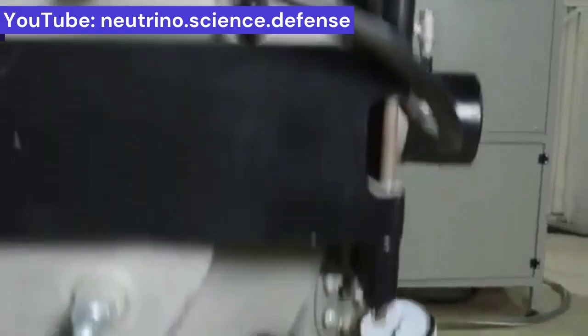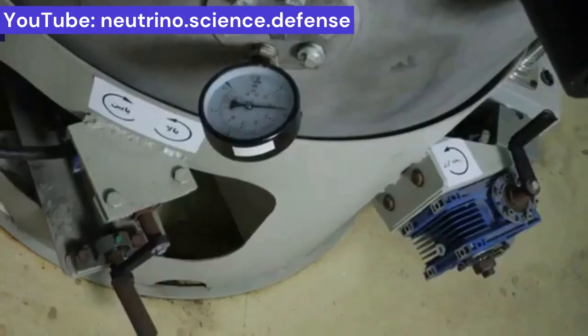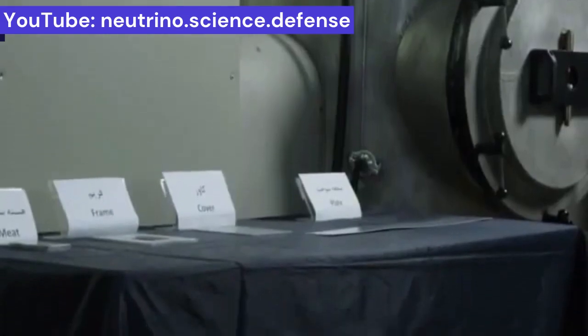Moreover, it will be possible to produce more plutonium with this kind of metallic fuel. Iran has mastered this technology today and can certainly further develop and improve this type of fuel.